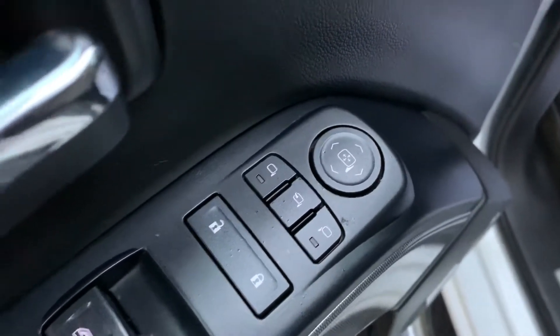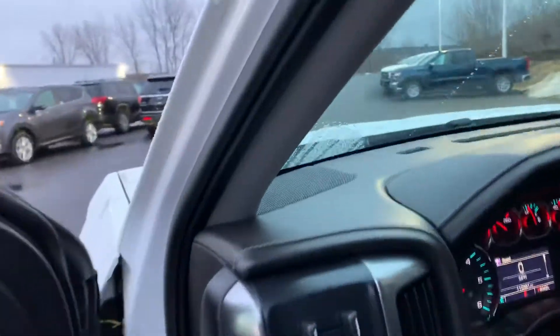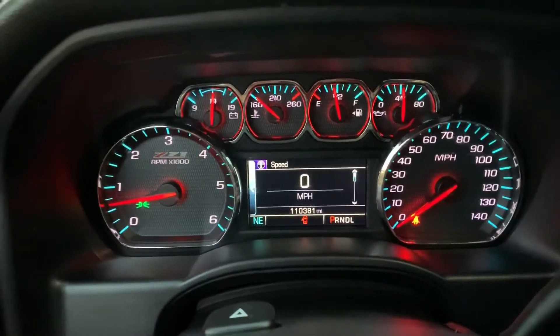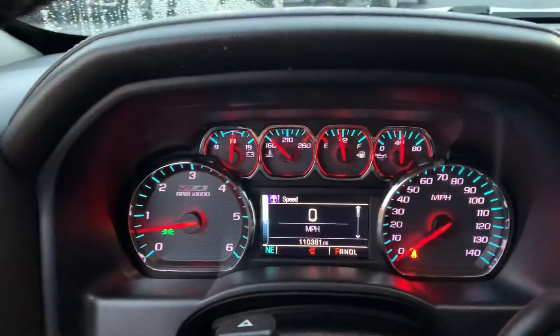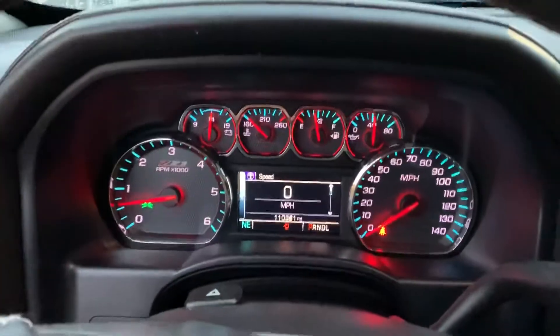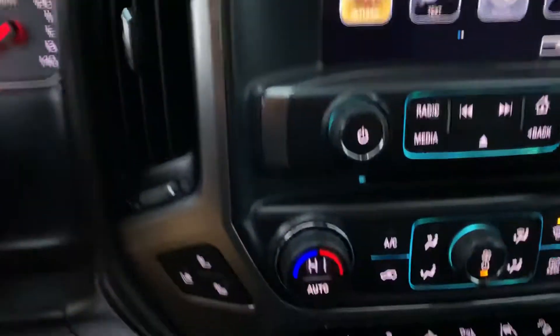If we take a look at the mirrors, those are going to be power folding mirrors as well. This one is four-wheel drive. Right now the odometer sits at 110,381. It's a one-owner, clean vehicle — no previous accidents or damage reported, so really well taken care of.